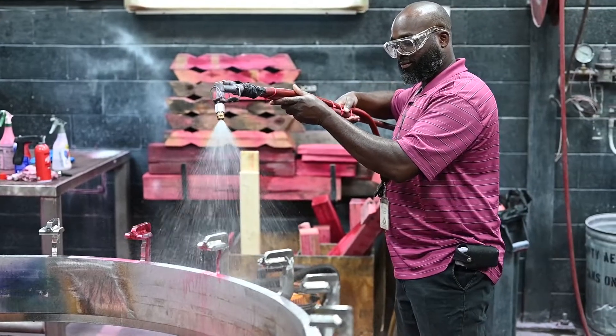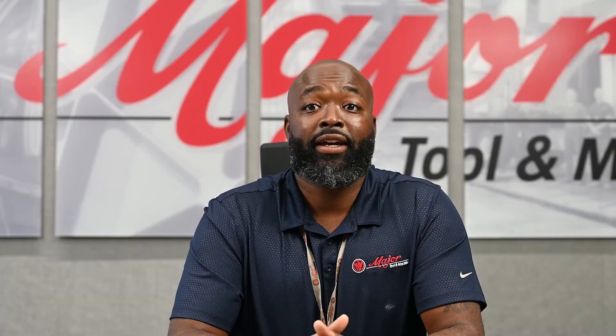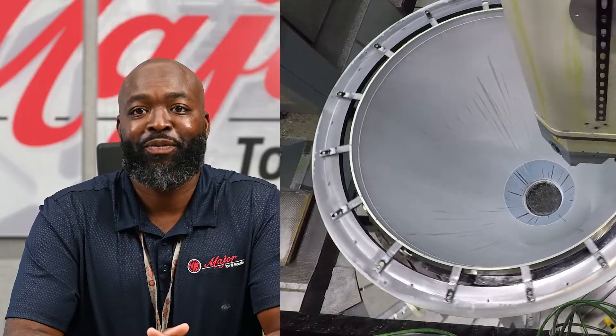The joy about manufacturing is the caliber of parts that we work on. Being a kid, going to the museum at NASA in Alabama, I never thought that the day would come where I'd be able to work on an actual piece that goes into space.